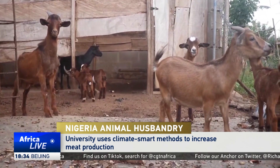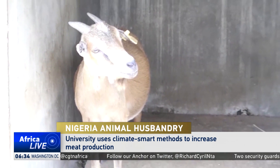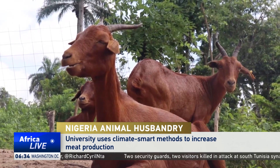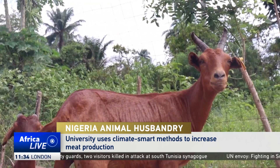The indigenous goat in southern Nigeria, also known as the West African dwarf, is usually stocky and rugged, but its small size means its meat yield is low. The large Sahel goat from the arid north of the country often struggles to survive in the south.